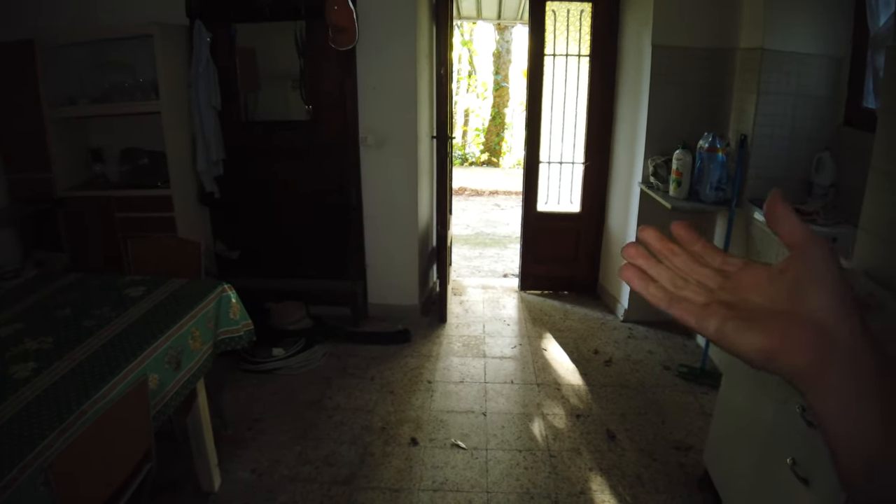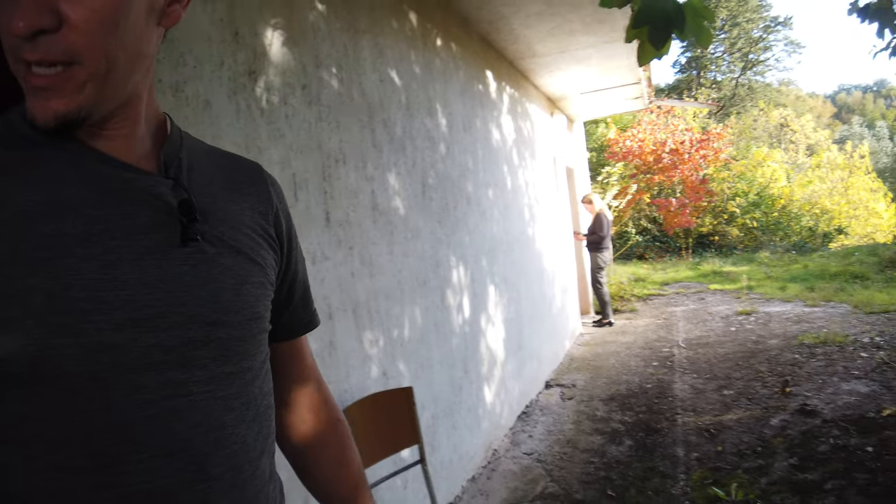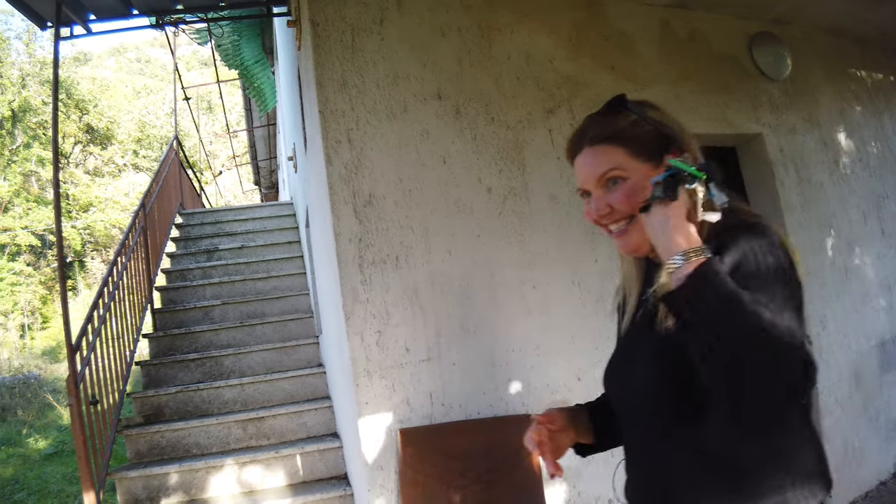The room itself feels maybe 16 to 20 square meters — it's an 80 square meter property. There's a different key for every room in this house. Seriously — it was like a mini hotel.